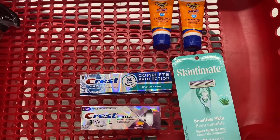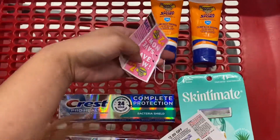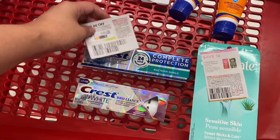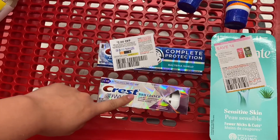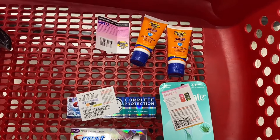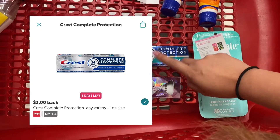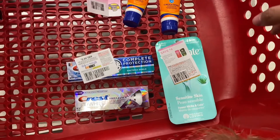So for the spend $20, get a $5 gift card deal, the total comes up to $23.45. For the Banana Boat sunscreens, we have the $2 digital on one and a $2 paper coupon on the other. For the Skintimate razor we have the $4 coupon, for the Crest Complete Protection toothpaste we have the $2 coupon from the May P&G, and for the Crest 3D White Brilliance we have a $2 digital. That brings our total down to $11.45, and then we get back the $5 gift card. On Ibotta, we get back $2 for each tube of Banana Boat sunscreen, $3 for the Crest Complete Protection toothpaste, and another $3 for the Crest Brilliance — making all those products free and a $2.44 money maker.